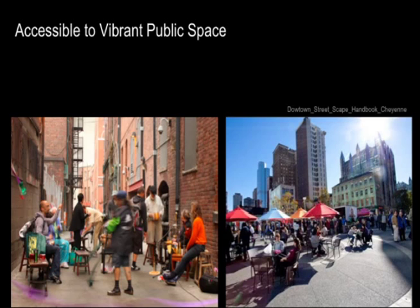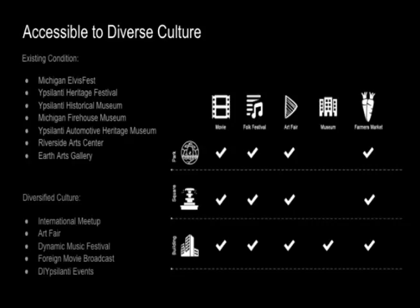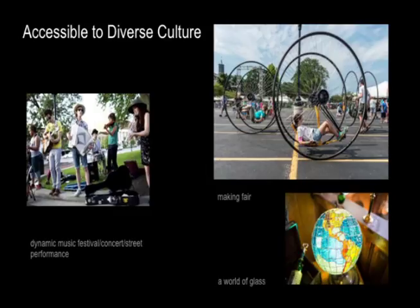In addition, it provides a place to hold cultural events as well. Currently, Ypsilanti has certain cultural and historical events like the Michigan Palace Festival, and there are also a lot of museums, most of which are indoor activities for displaying culture. We propose diverse cultural forms, for example, dynamic music festivals, street performances, maker fairs, DIY fairs — lots of diversified forms that use public space.